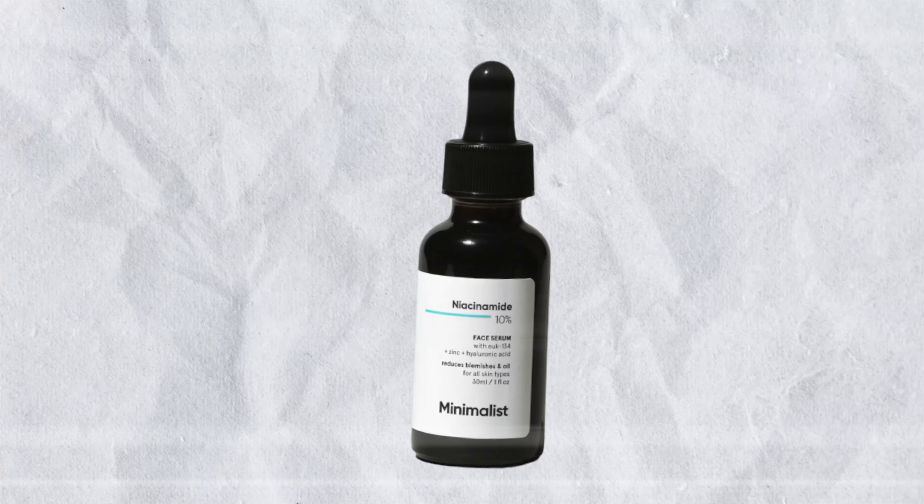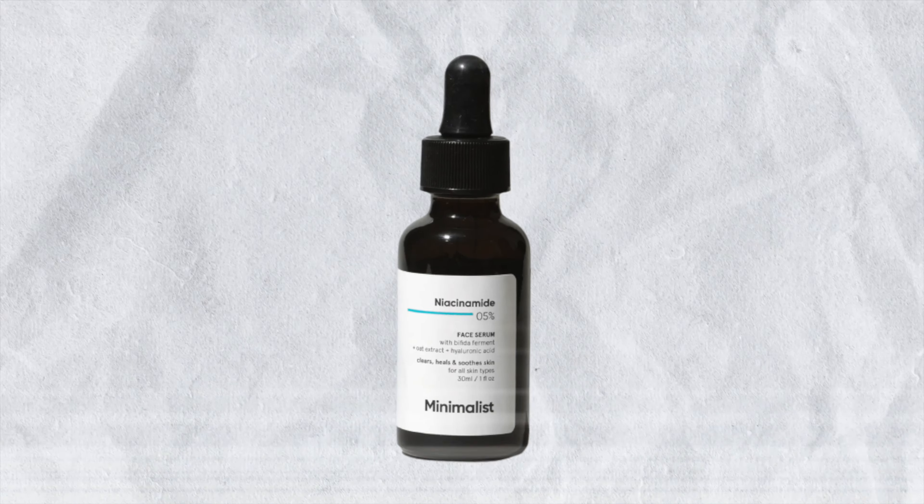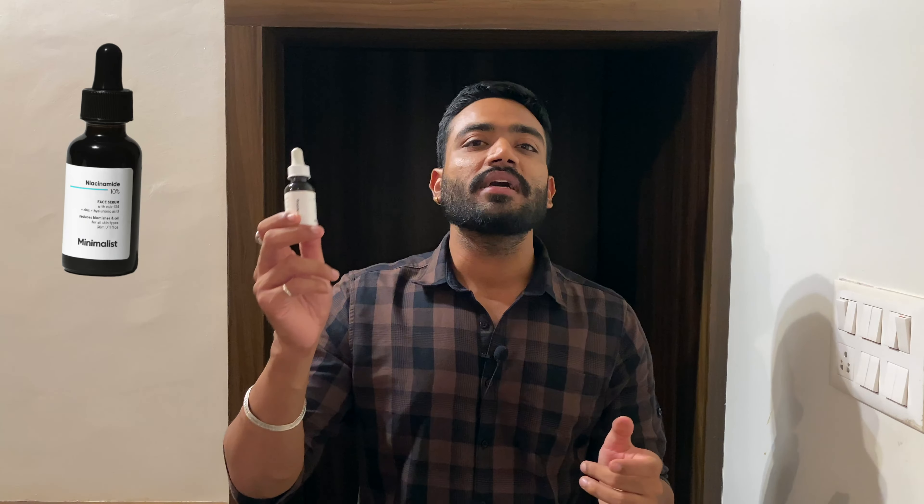This is the niacinamide 10% formula, which is a little strong compared to niacinamide 0.5% or 0.8%. Many people are confused about which percentage or concentration to use. Niacinamide serum is not very harsh on its own, but if you have very sensitive skin I would say start with 0.5% or 0.8%. If you have normal skin, 10% niacinamide is good enough, because niacinamide is essentially one of the safest and gentlest skincare ingredients you will ever find.